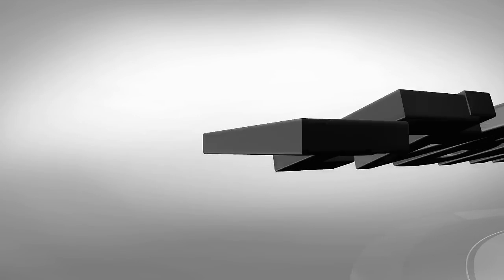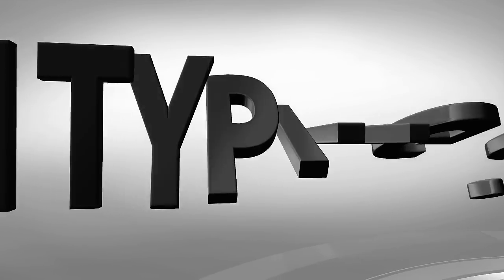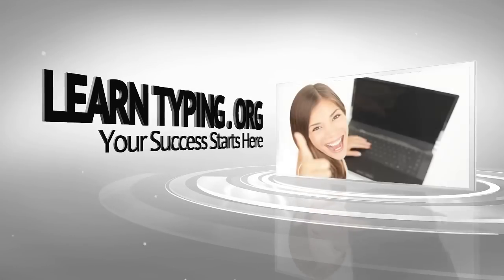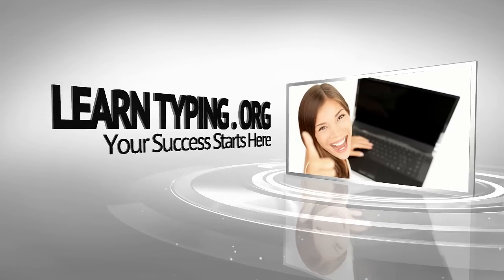Are you tired of having to keep looking at the keyboard? Are you always correcting mistakes or going so slow it's painful? Then all that's about to change. Welcome to Learn Typing.